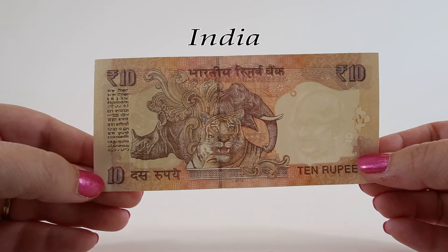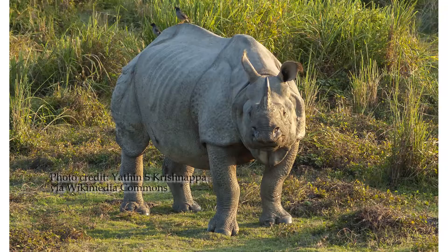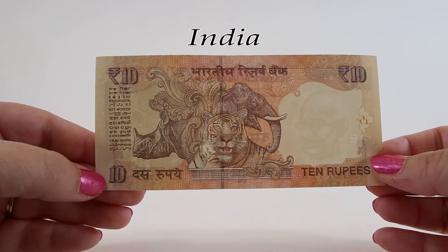The Indian rhinoceros is native to the Indian subcontinent. There are about 3,500 known to be alive in the wild, making their conservation status vulnerable. It's a one-horned variety with a black horn made of keratin, just like your fingernails. Its horn doesn't begin to develop until about age six. They can live up to 47 years, weigh up to 8,800 pounds, and rhinoceros hunting in India was outlawed in 1910.